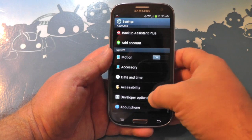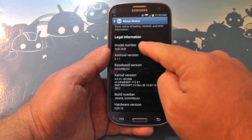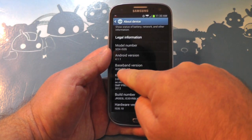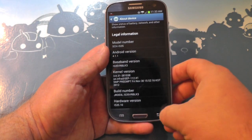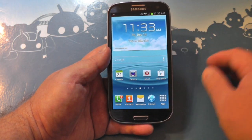First thing, let's dive into About Phone and see exactly what we're dealing with. There it is — model number, Android 4.1.1, and there's the build number: VRBLK3, for those of you counting at home. Let's go through a couple of the new things.